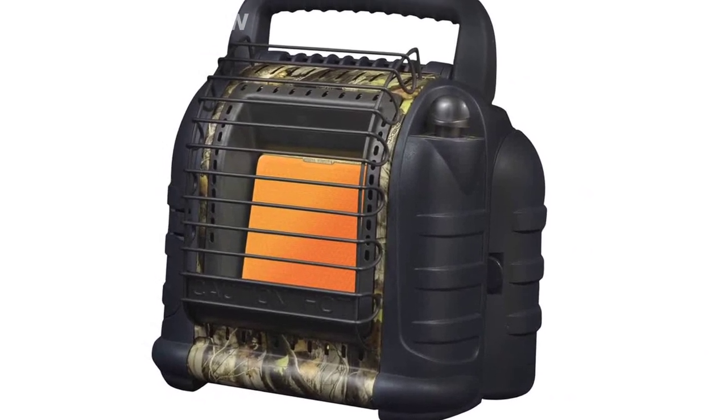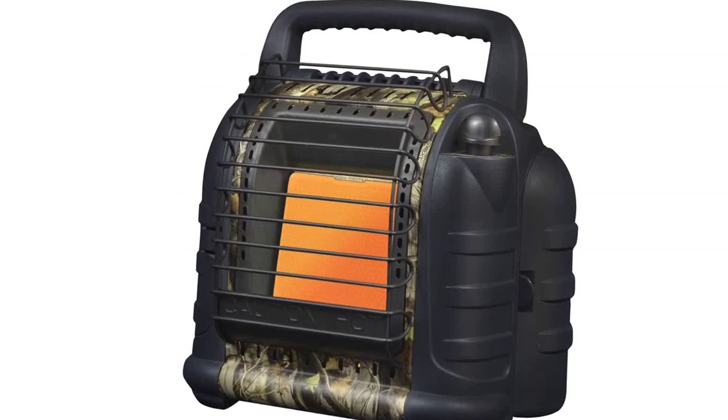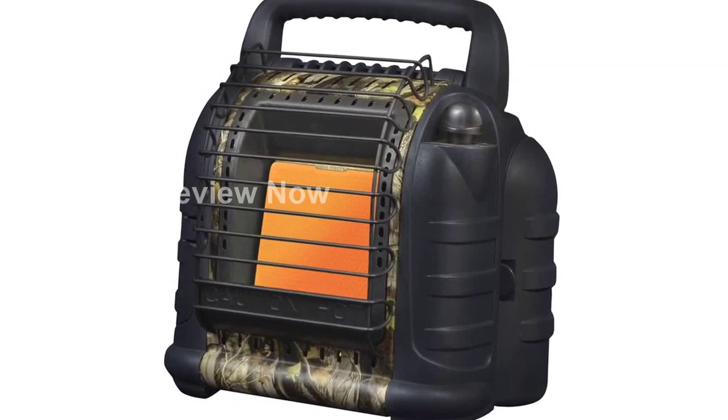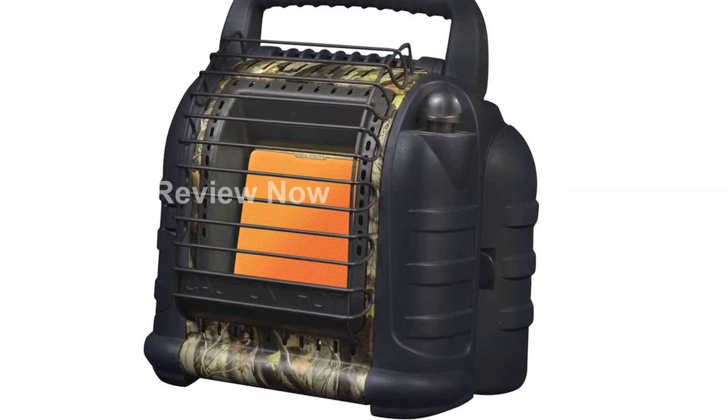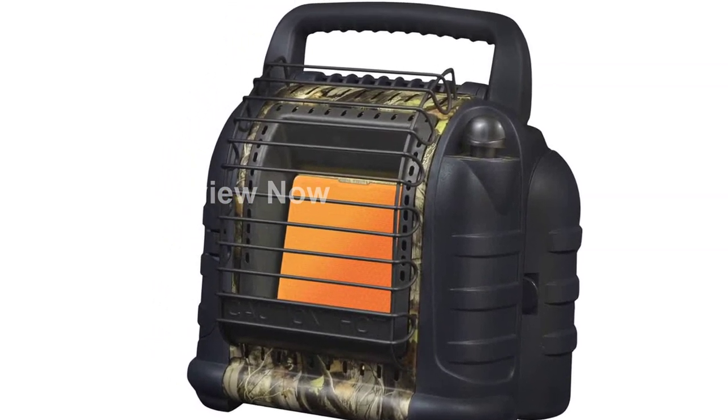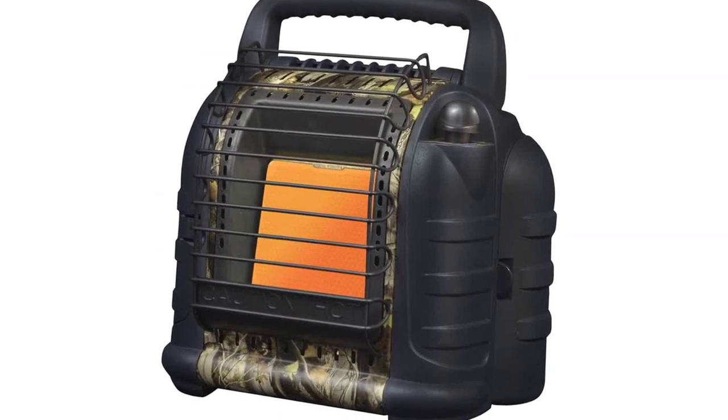Please note, this product is not available for sale in Canada and Massachusetts. Moreover, if you're operating the heater at altitudes over 7,000 feet above sea level, it may shut off. Stay warm and comfortable with the Mr. Heater MH12HB Hunting Buddy Portable Space Heater.